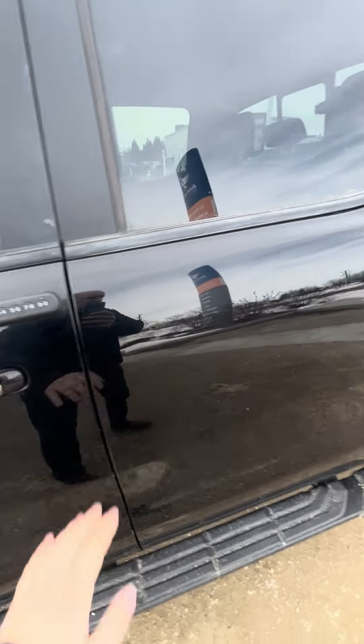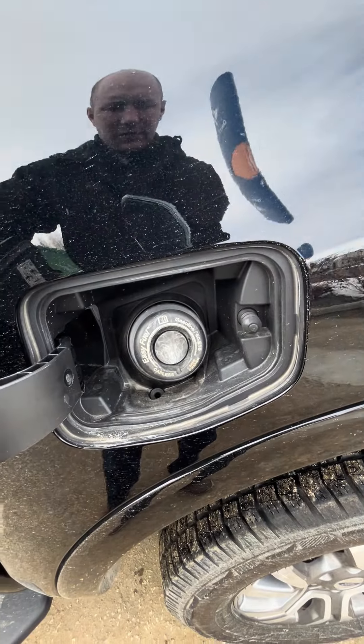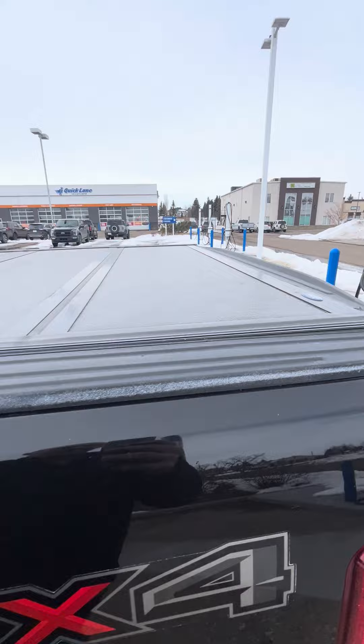You have your passcode keyless entry there, easy fuel gas cap, and a tri-fold hard tonneau cover.